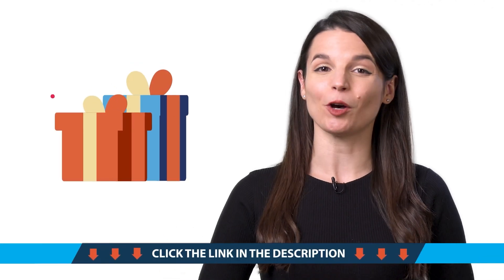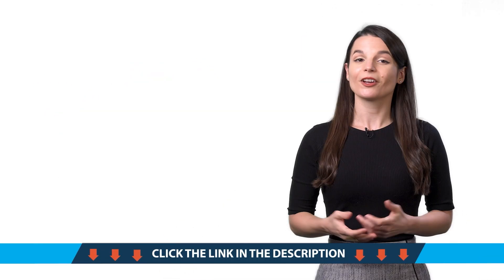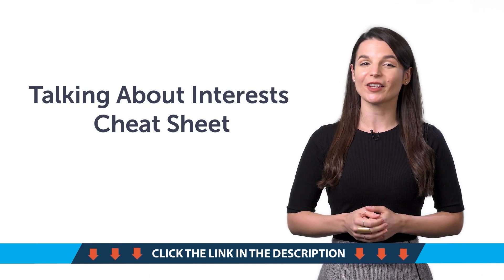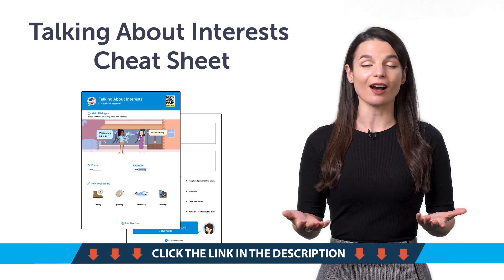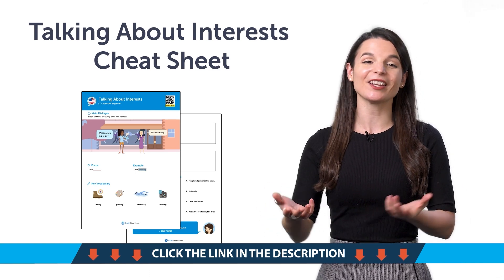Access your free language gifts right now, before they expire. First, the Talking About Interest Cheat Sheet. With this cheat sheet, you'll be able to talk about your hobbies, how often you do them, and much more.